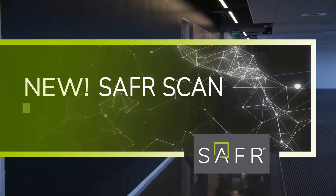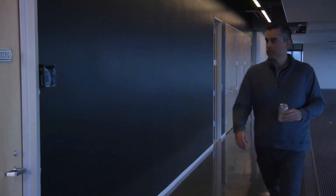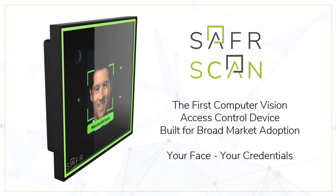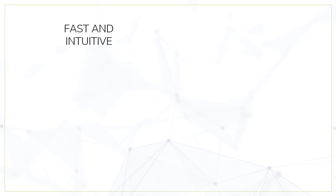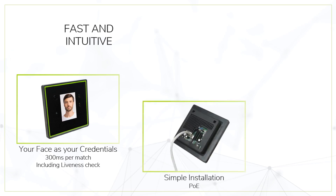Introducing the new generation computer vision access control device for fast and touchless face-based authentication: SaferScan. SaferScan is fast and intuitive — both face authentication and liveness check happen in less than 300 milliseconds.